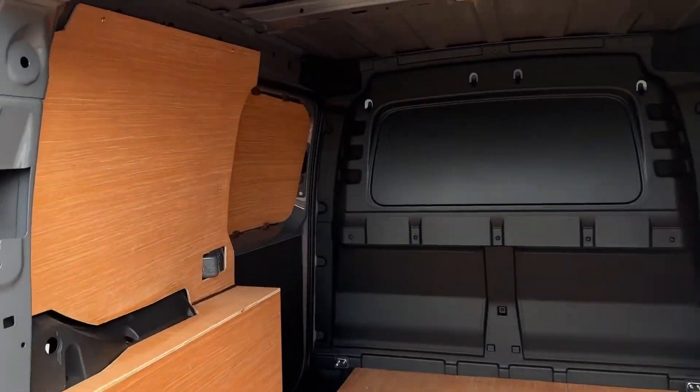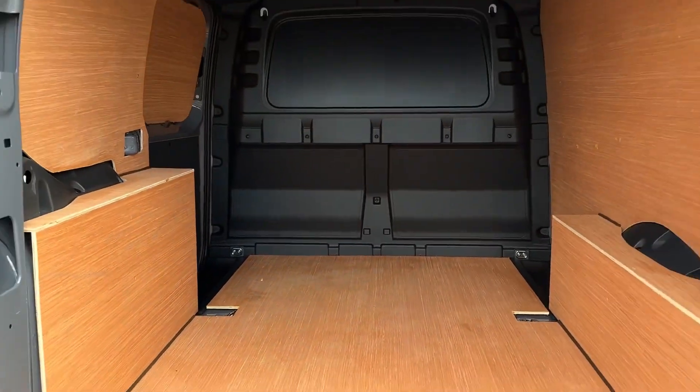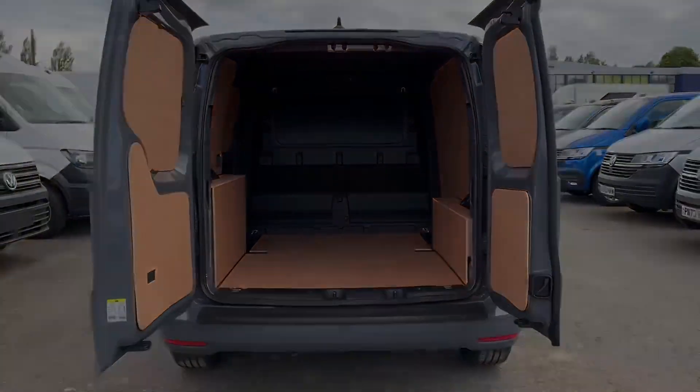Into the load space you've got the barn style open doors as well as the sliding door on the passenger side, full ply lining inside as well as the lashing rings for load restraint.